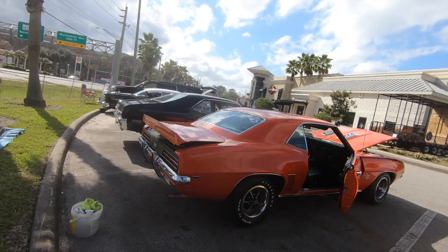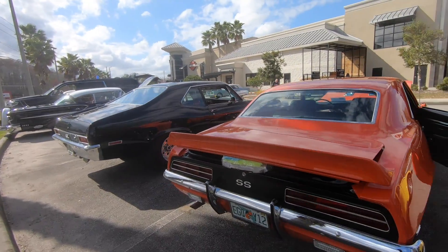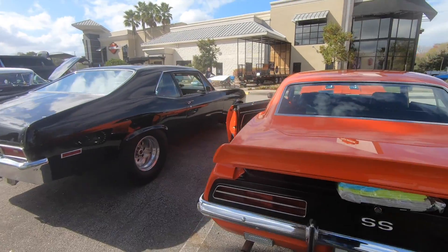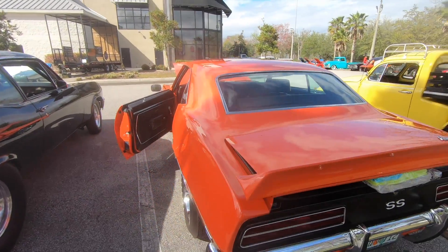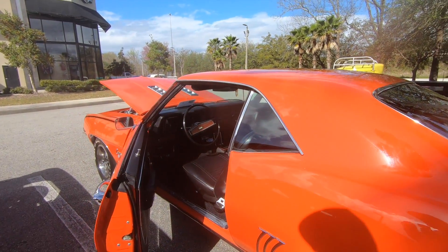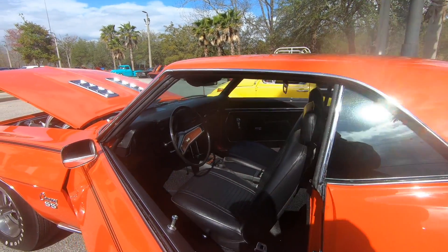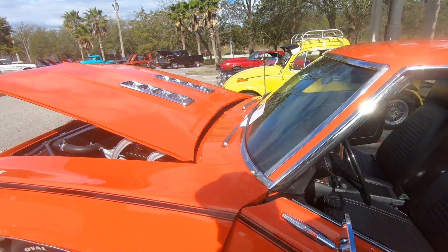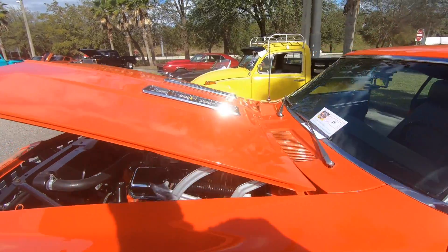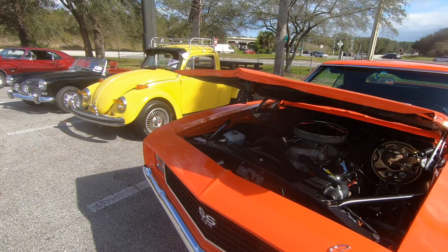Here we go with the Camaro. Too bad you guys couldn't be here with me, because not only does the Camaro look good in the sun, but it also smells good — that's what caught my attention right off the rip. The Camaro is really clean.